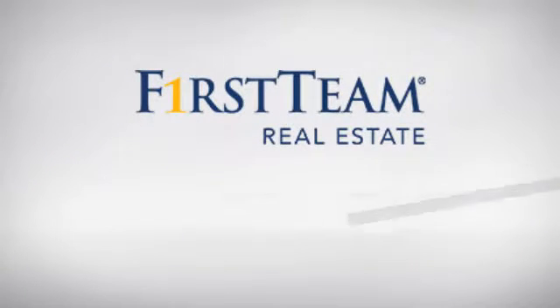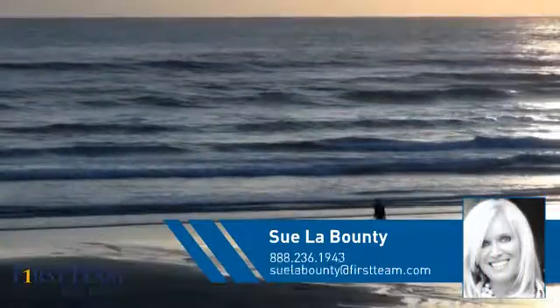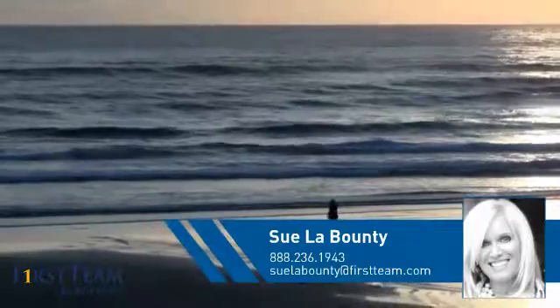At First Team Real Estate, you'll find just the right home for you. This video is brought to you by your real estate agent, Sue.